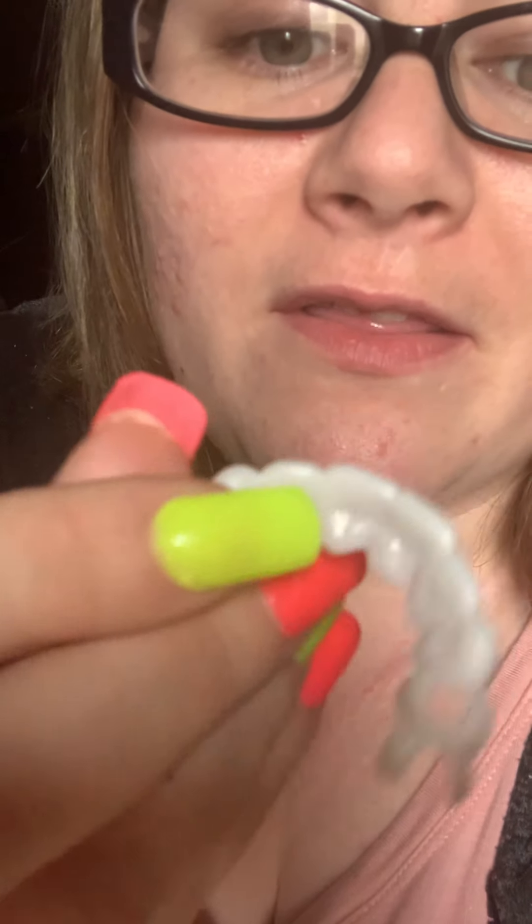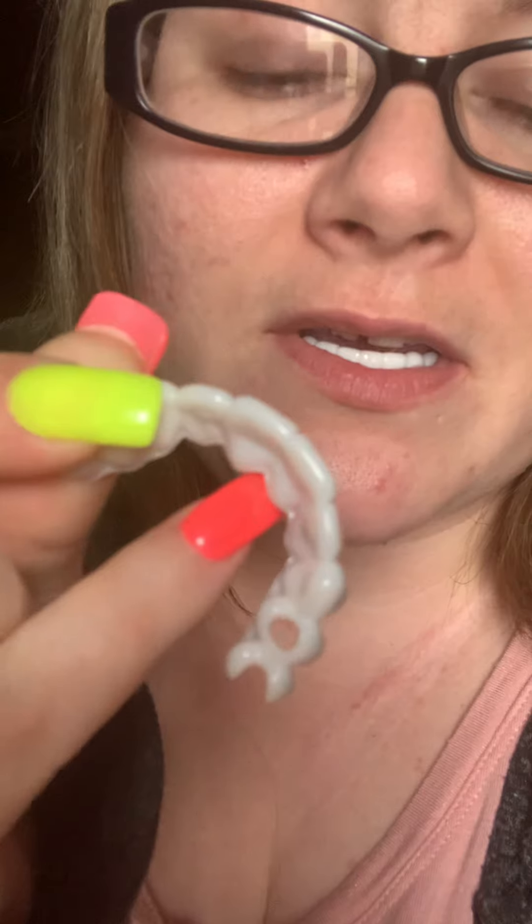There's a lot of excess plastic around them as you can see. I have a lisp without them because I'm so used to wearing them. But this is how bad my teeth are — they're disgusting, sorry.